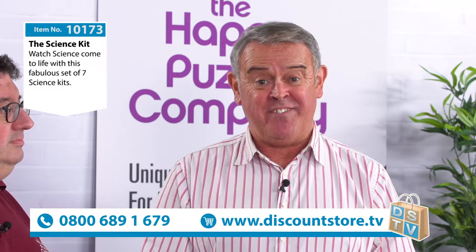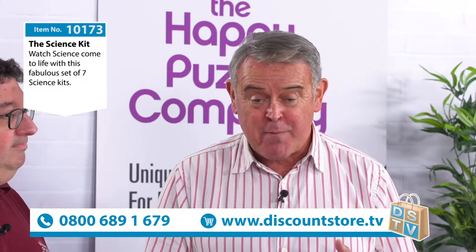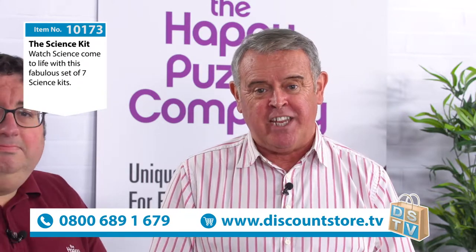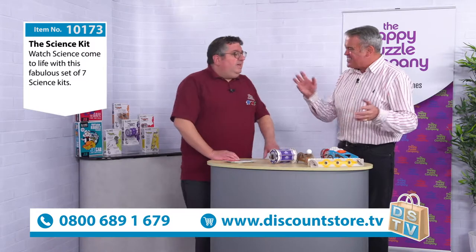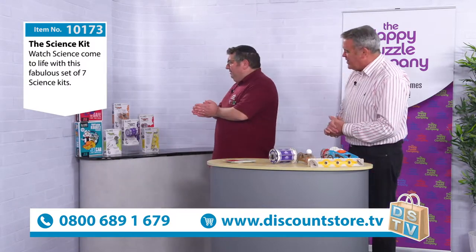Next on DSTV we have got a fabulous kit for you - this is a science kit coming from the Happy Puzzle Company, item number 10173. You're going to love it just like you do everything from the Happy Puzzle Company. It's scientific, it's creative, it's everything. Let's go through first of all to have a look and see what we're getting in the bundle.